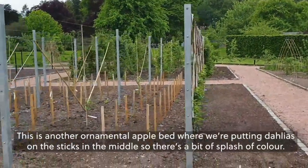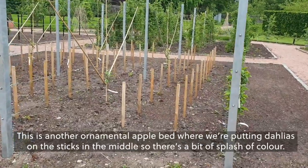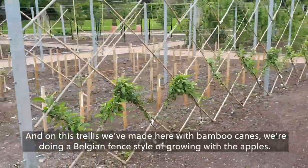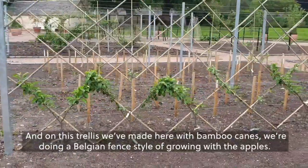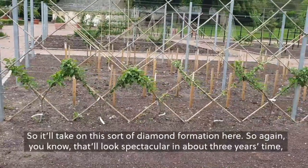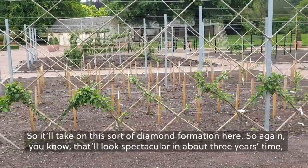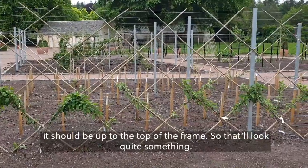This is another ornamental apple bed. We're putting dahlias on the sticks in the middle for a splash of colour — they're in the ground but not up yet. On this trellis we've made here with bamboo canes, we're doing a Belgium fence style of growing with the apples, so it'll take on a diamond formation. That'll look spectacular in about three years' time — it should be up to the top of the frame.